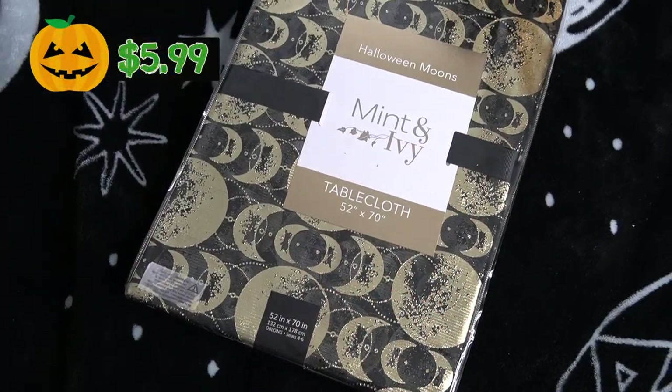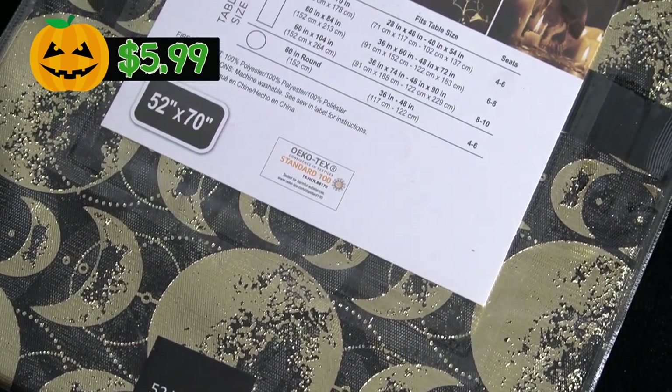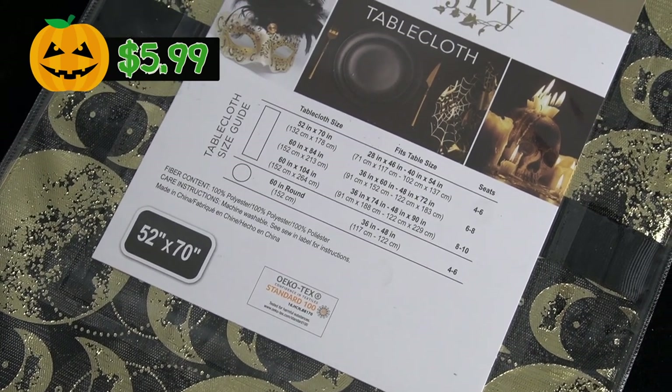The next store is Ross. Another one of those stores where I didn't see too much Halloween that really spoke to me, but I did find two cute items. The first item is this lovely mesh tablecloth — it's completely see-through and has these really lovely gold moons all across the print. It's a 52 by 70 inch tablecloth, so you could put it on a rectangular or round table. It doesn't say Happy Halloween on it, which is exactly what I want. The next item is still in the bag because I don't want to break it — for those familiar with JoAnna Parker, she does really cute vintage Halloween-inspired decorations, and I found one of those items at Ross.